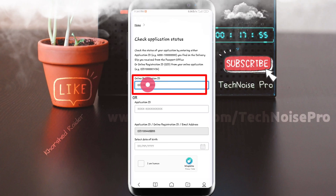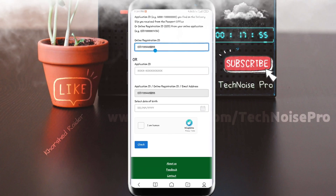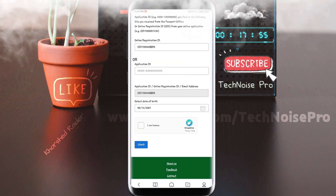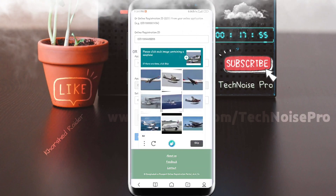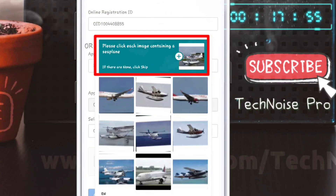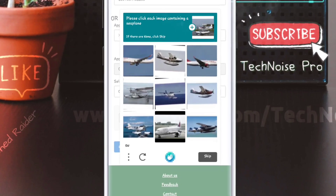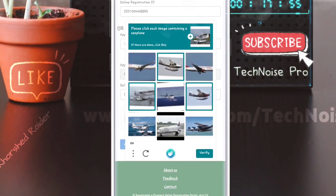In the passport list, select date of birth. We are able to select the year. Please click each image containing the required element for the CAPTCHA. Select the correct images.